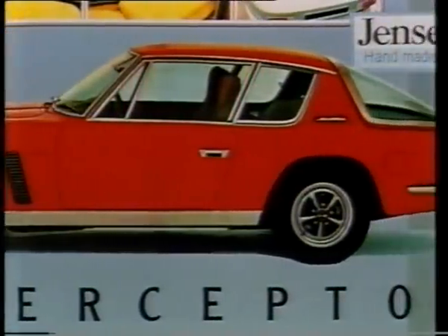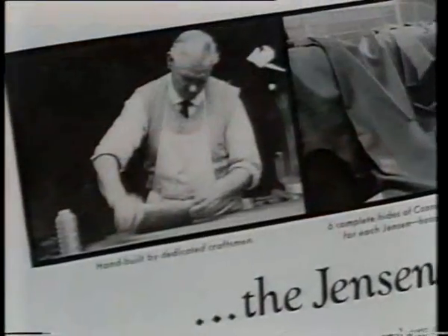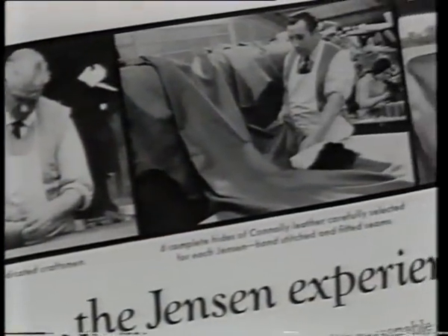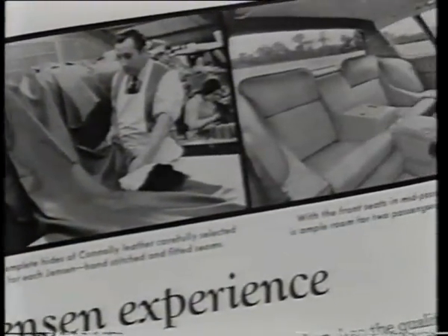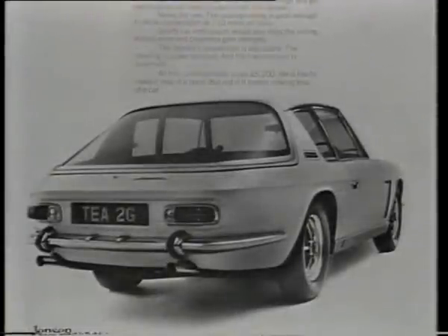The industry, the press, and the public were amazed that such a small outfit like Jensen could produce a car that looked and drove like it was from the next century. To British motorists running around in Morris Oxfords, owning an Interceptor was as exciting as it could get.